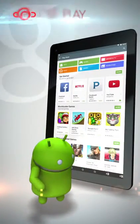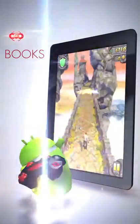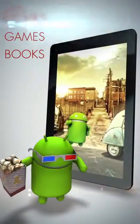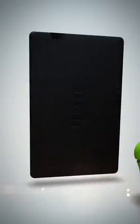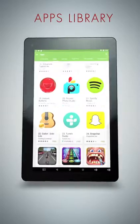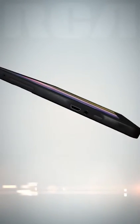Of course, the RCA7 Voyager 2 is Google Play certified. Catch up on some reading, play your favorite games, or stream a classic movie. With the 7 Voyager 2, you have access to Google Play's entire impressive library of apps.